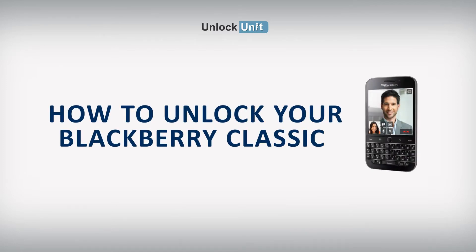Hi! The safest and easiest method to unlock your BlackBerry is by code. UnlockUnit.com can solve this problem for you. All you have to do is follow these three easy steps.